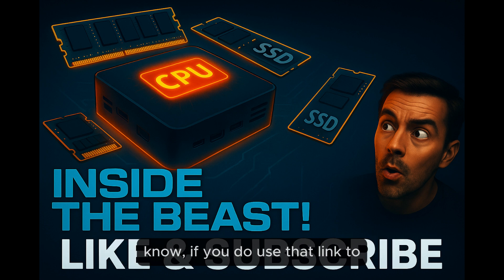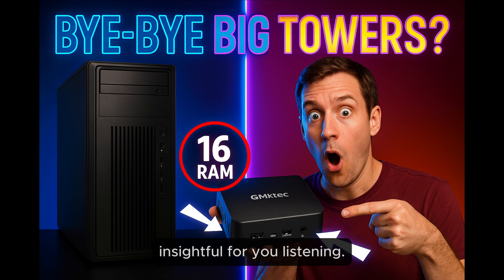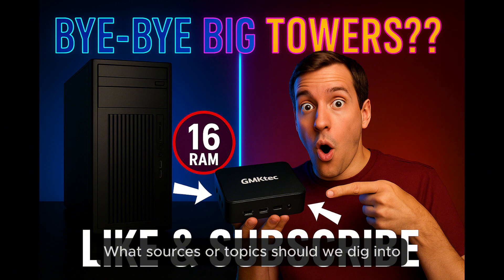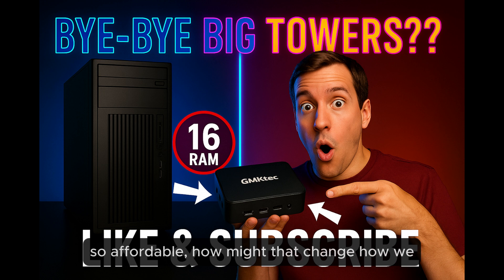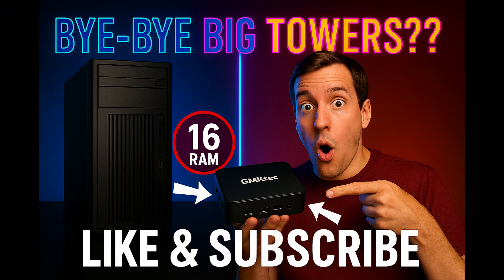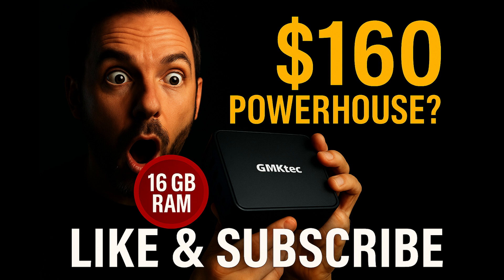We really hope this exploration has been insightful. If you enjoyed unpacking the details of this mini PC with us, please give us a like and subscribe so you don't miss future deep dives. Let us know in the comments what you're curious about and what topics we should dig into next. Final thought: with devices like this becoming so capable and so affordable, how might that change how we think about our computers? What new possibilities does it open up for home or even business use? Things are definitely changing — stay tuned for our next exploration.